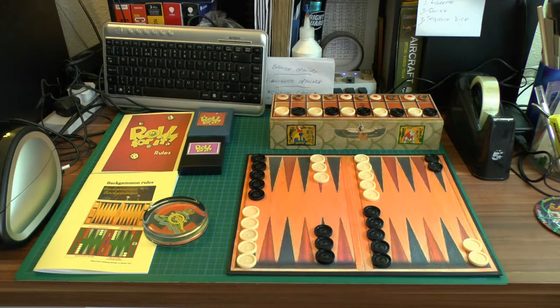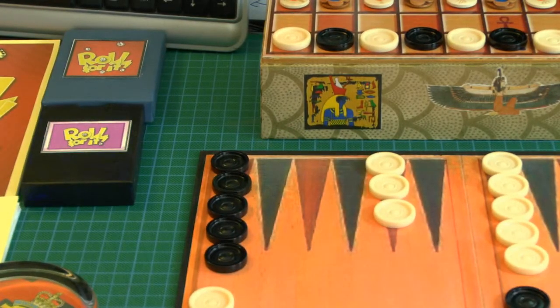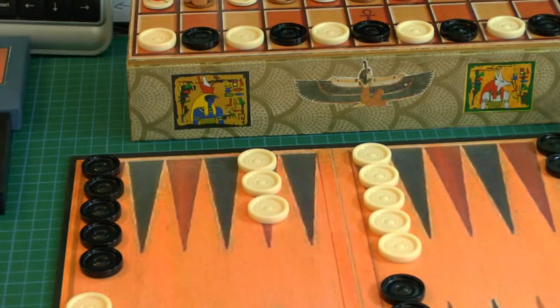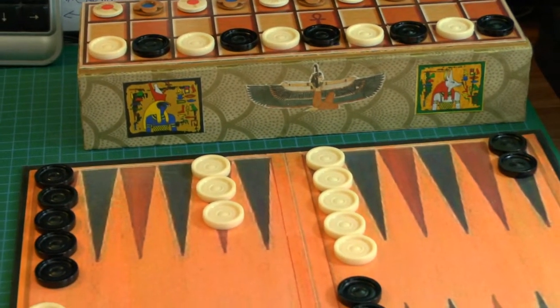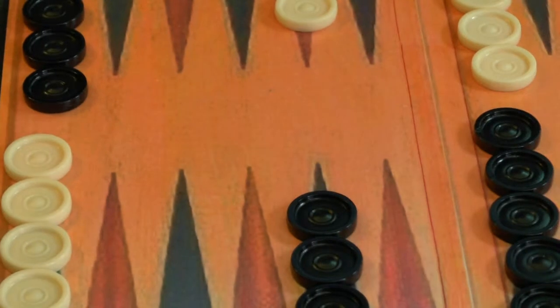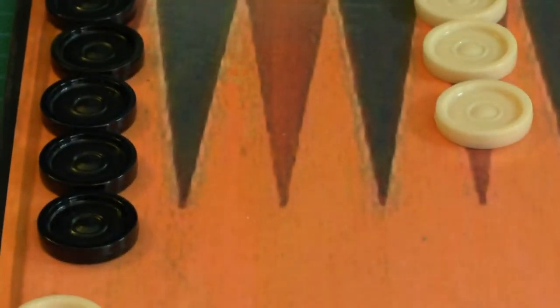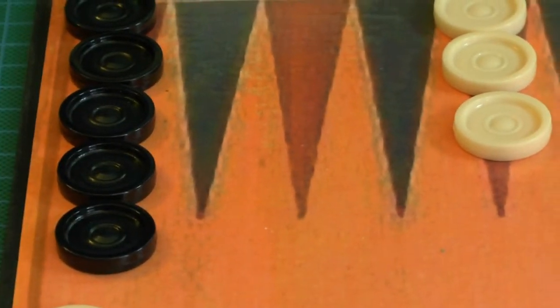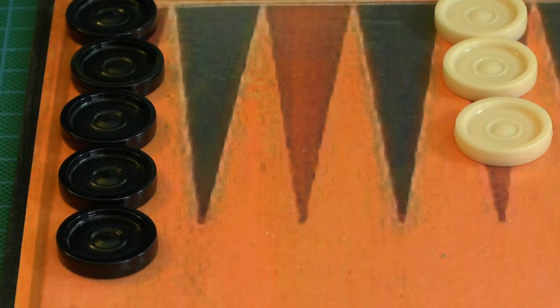I've got the backgammon pieces here — they're actually plastic but they've got a wooden look to them. I'll try to zoom in on one for you. They're plastic and they fit together on top of each other. I'd made the backgammon board and was originally going to do the pieces out of wood.